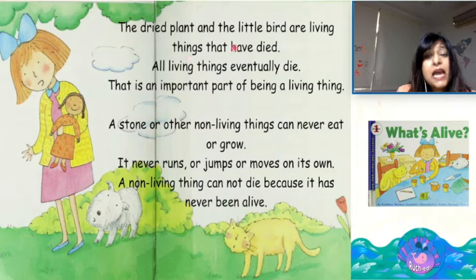It will not eat or grow again. Is the little bird a living thing? The dried plant and the little bird are living things that have died. All living things eventually die. That is an important part of being a living thing. A stone or other non-living things can never eat or grow. It never runs or jumps or moves on its own. A non-living thing cannot die because it has never been alive.